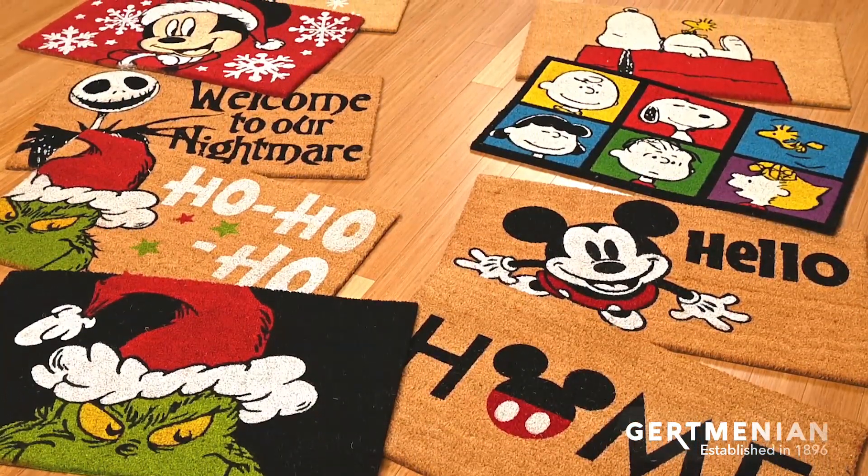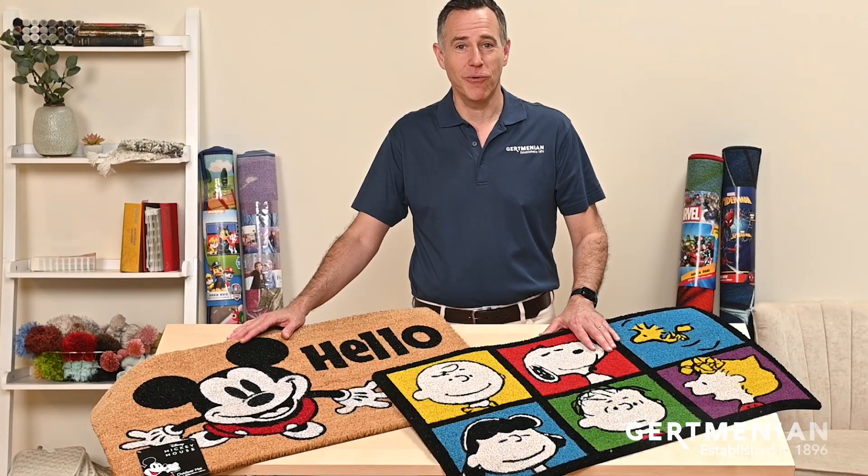With these character welcome mats from Gertmanian, it'll bring a little cheer and joy to the front door of your home.